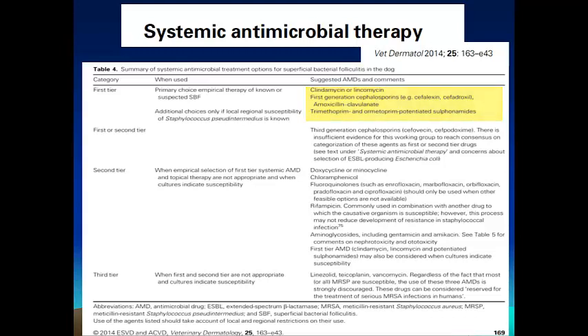When culture and susceptibility testing is available, or first-tier drugs are not available, you may consider second-tier drugs, which include the fluoroquinolones, aminoglycosides, doxycycline, chloramphenicol, and rifampicin. Third-tier drugs tend to be discouraged, as they are usually reserved for treatment of methicillin-resistant Staphylococcus aureus infections in humans.